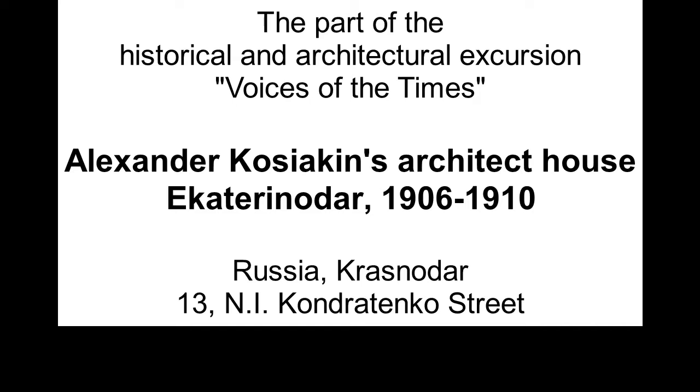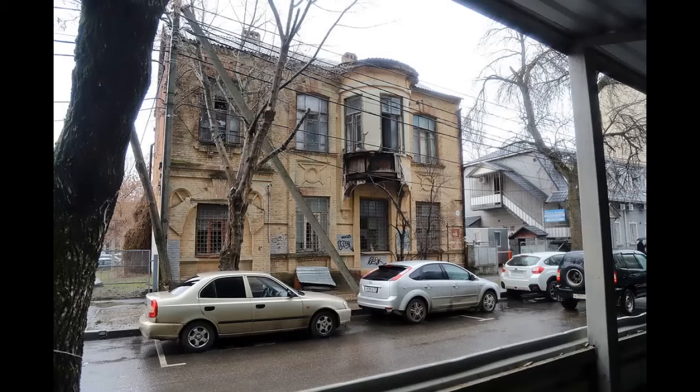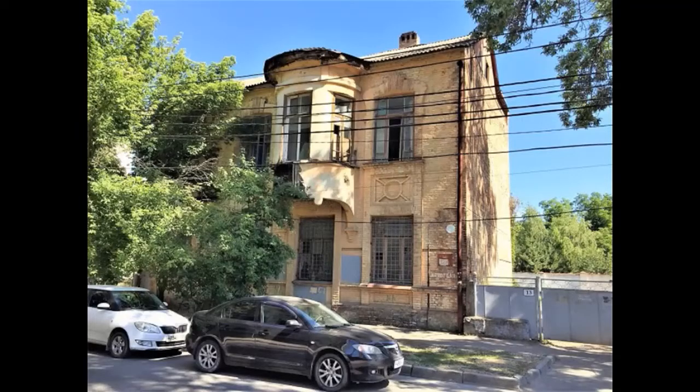Dear guests, our tour is coming to an end, and as the cherry on top I give you the spectacular house of the architect Alexander Kosakin. While I really adore this building, the house of architect Kosakin is my most beloved mansion because its hard fate has been developing before my eyes for 20 years already.